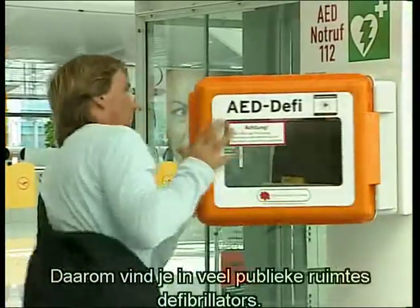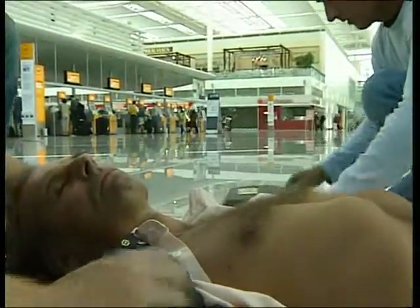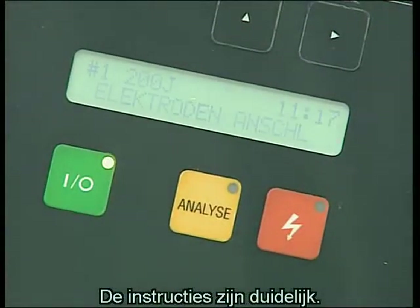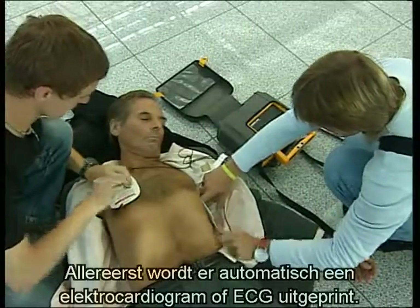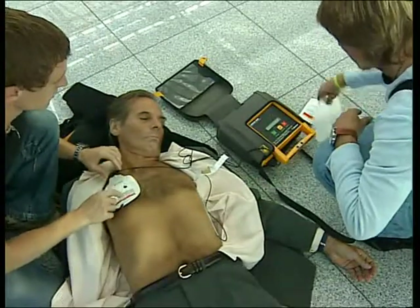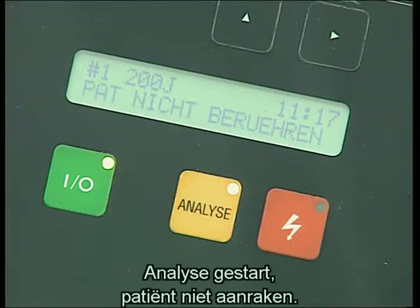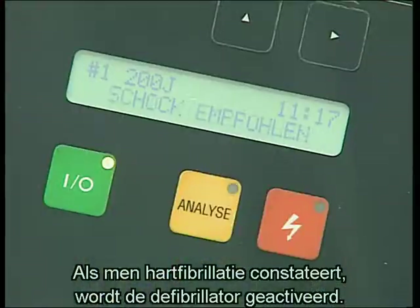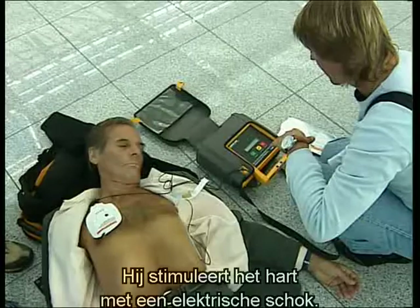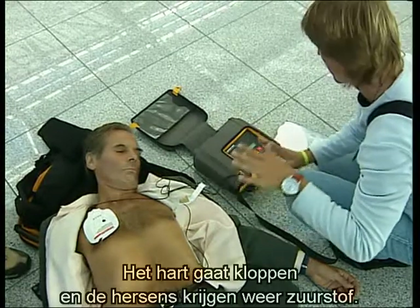That's why many public places are equipped with defibrillators. The instructions for those administering first aid are quite clear. First of all, the unit automatically prints out an electrocardiogram, or ECG as it's known. If evaluation of the ECG confirms auricular fibrillation, the defibrillator is activated. It sends a high-energy shock to the heart to stimulate it. The heart begins to beat, and the brain is again supplied with oxygen.